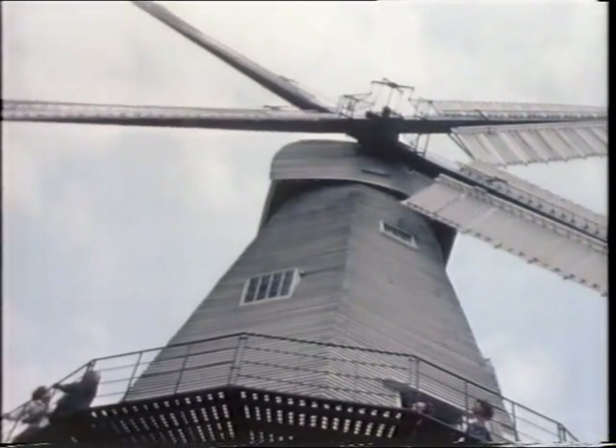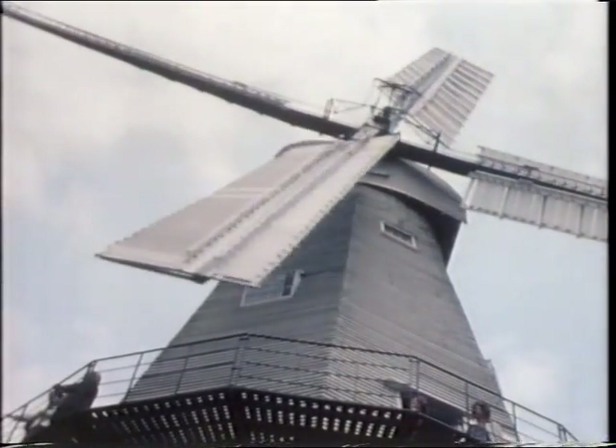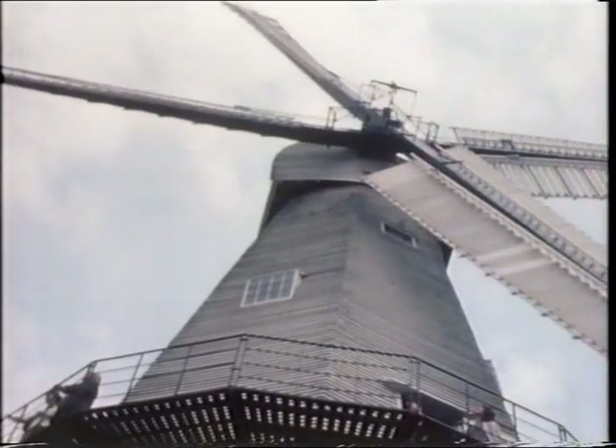This elegant smock mill at Cranbrook in Kent is one of the finest in the country, rising to a height of 72 feet.